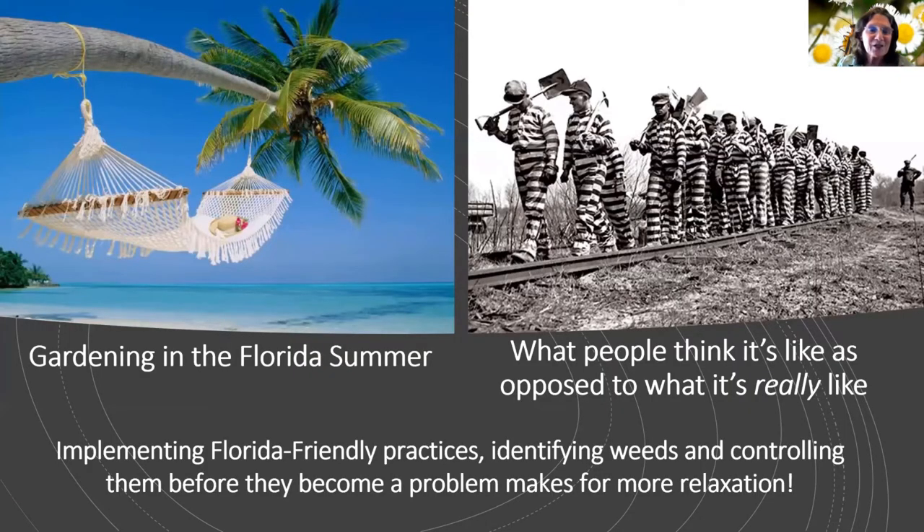I always like to show this slide because the majority of people in our programs are not from Florida — they think they're going to move here and it's going to be all sun and sipping wine. But they get here and start working in the yard and feel more like it's a struggle. Just by implementing the Florida Friendly practices and identifying and controlling weeds, that will give you more time to relax.